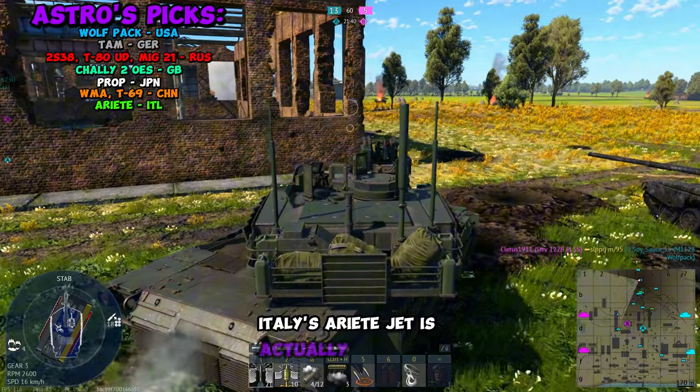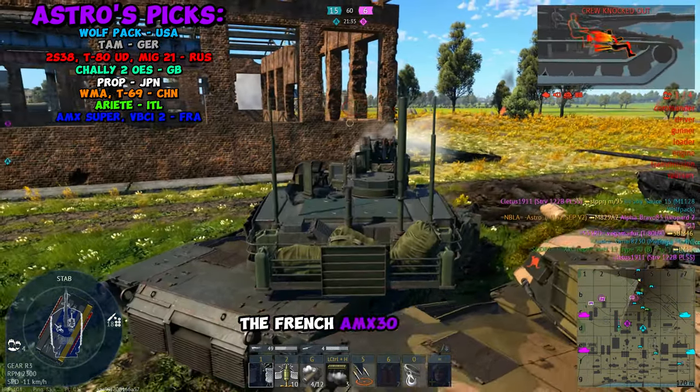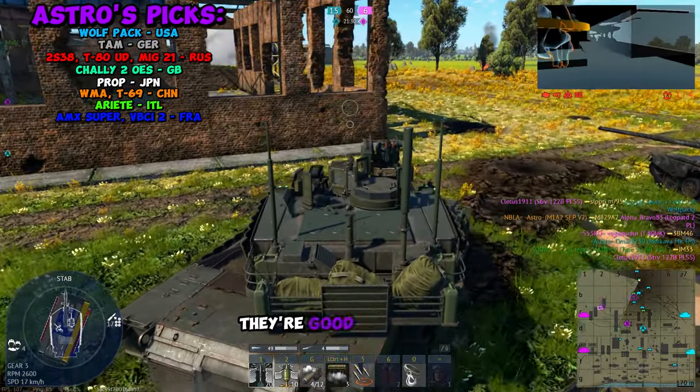Italy's Ariete jet is actually fantastic — you just have to deal with a lot of missiles. The French AMX-30 Super is pretty decent, and so is the VB-CI-2, so if you want to grind out France, they're good options.